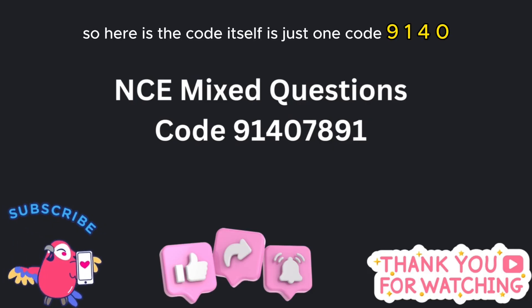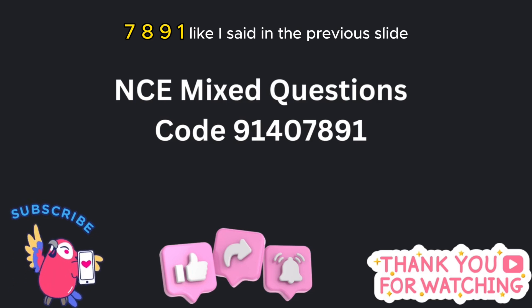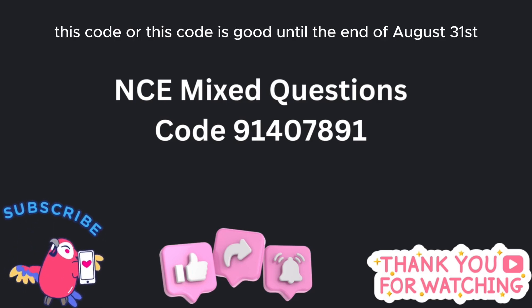So here is the code itself. It's just one code: 914 07891. Like I said in the previous slide, this code is good until the end of August 31st.